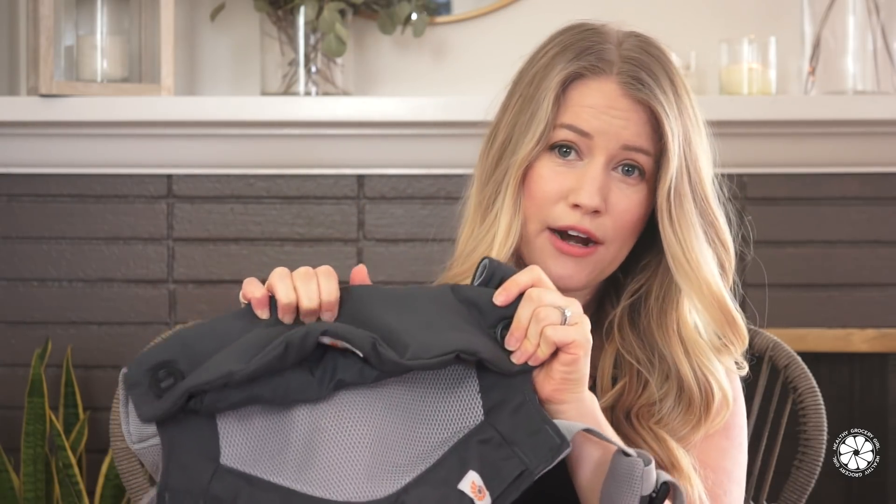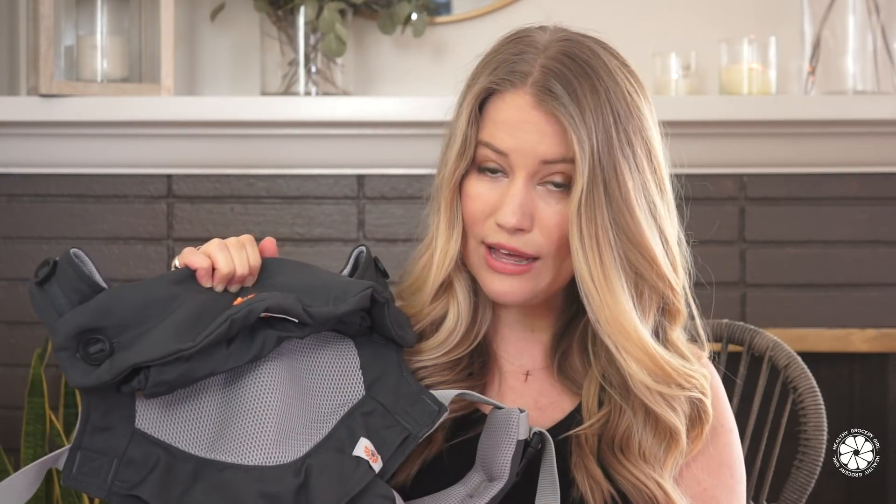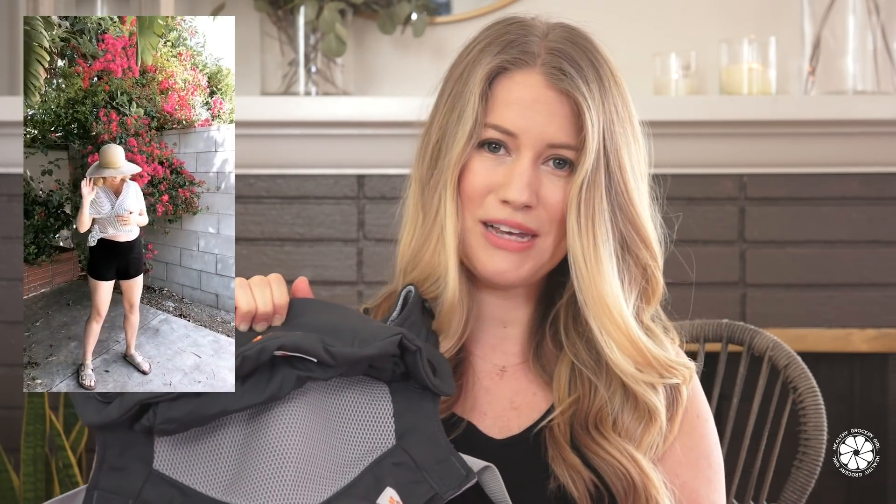The next product is a baby carrier. We have two carriers: the Ergo 360 Cool Air Mesh and the Solly Baby Wrap — I'll link both below. We live in Southern California so it gets really hot, which makes the Cool Air Mesh option nice. Some things I like about each: the Ergo is easy to put on quickly, making it easy to be hands-free and still get things done around the house. The Solly Baby Wrap is more lightweight material, so I don't get as hot, but it does take a few more seconds to put on. It's really simple once you learn how, and their website has great tutorials.